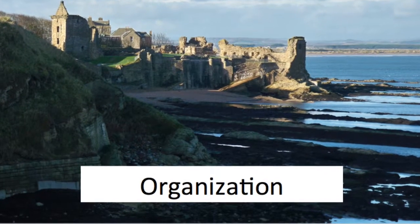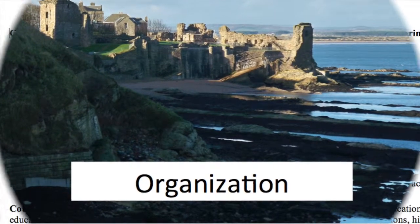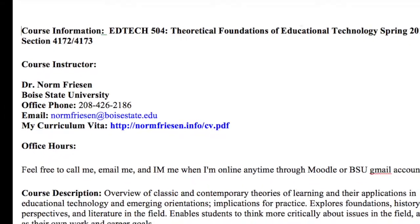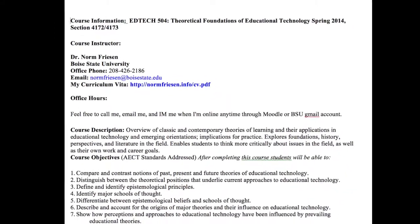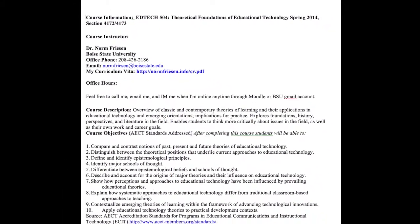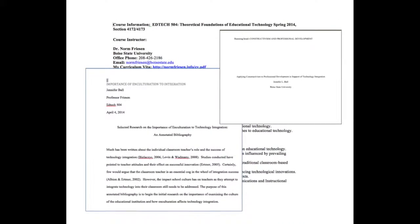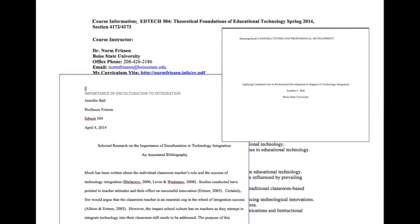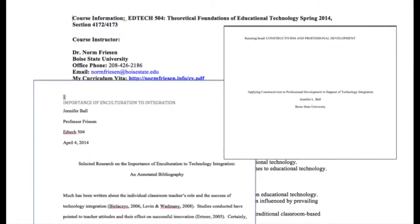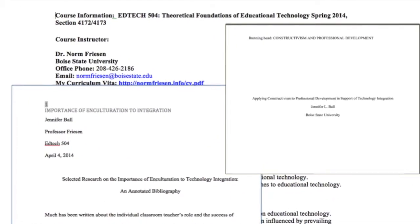The fact that organization is the key to success. I think the most challenging course in the MET program was probably EdTech 504, Theoretical Foundations of Educational Technology. During this course, I completed weekly course readings, participated in group projects and discussions, compiled an annotated bibliography, conducted research, and wrote a formal paper. This could have been overwhelming if the course instructor, Dr. Friesen, had not organized the course in such a way as to support my success.